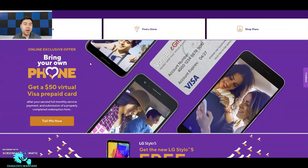On today's video we're going to be talking about a promotion where you can get $50 back through Metro by T-Mobile via a virtual Visa prepaid card. I'll tell you how that works.